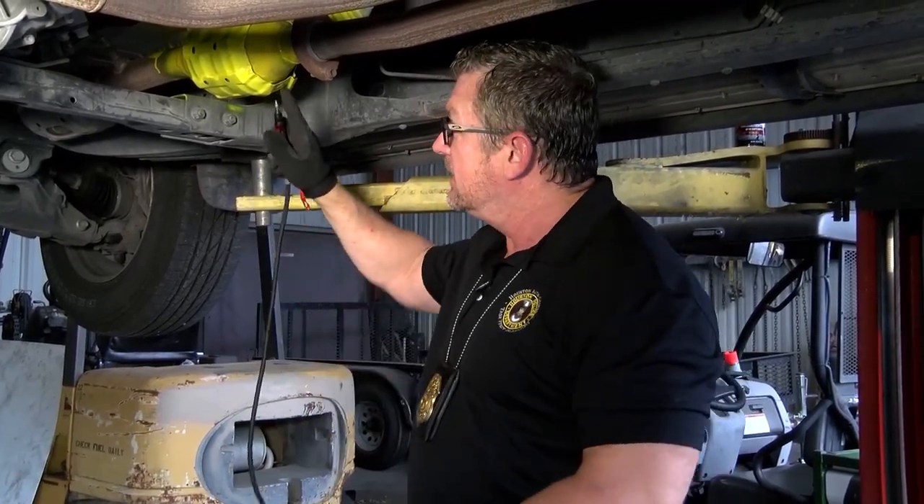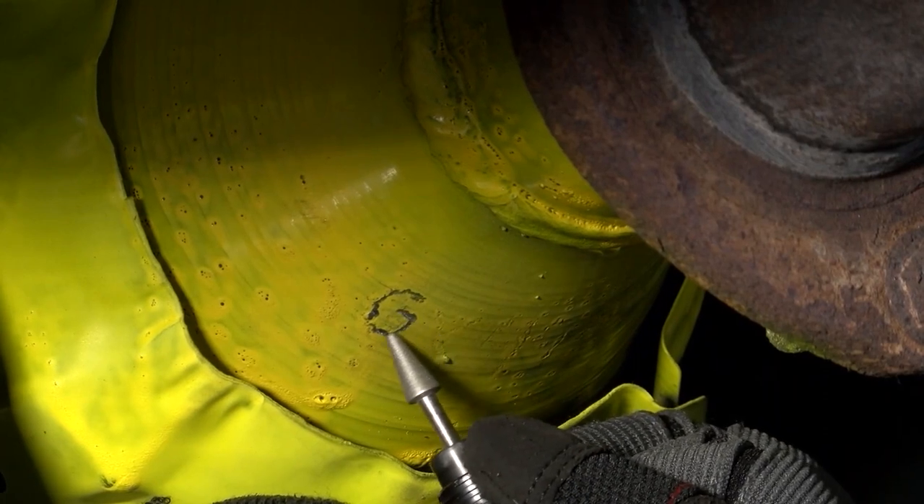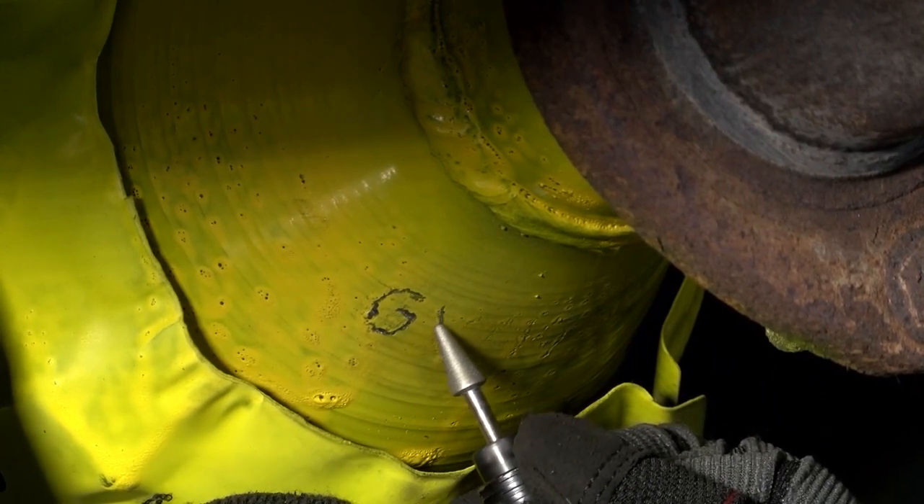One of the prevention tips that's very inexpensive is simply purchasing a small engraving tool and engraving the last eight digits of your VIN number, or at least your license plate number, into the catalytic converter.